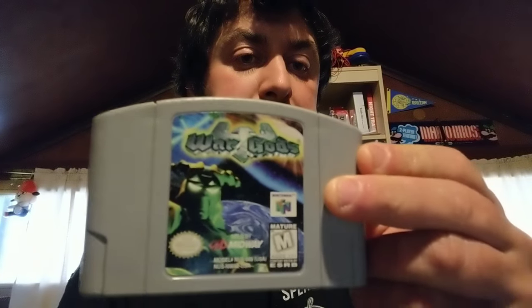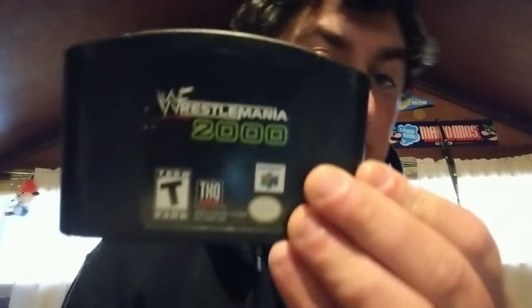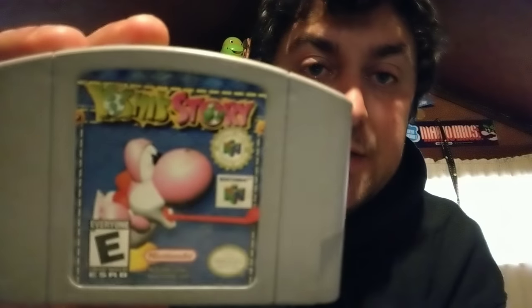We have War Gods. We have Wayne Gretzky 3D Hockey and Wayne Gretzky 3D Hockey '98. Keeping an eye on the dog sniffing around in the closet. A couple more here — we have Wipeout 64. The Wipeout series is awesome. WrestleMania 2000. And the last game is Yoshi's Story. So that's it, that's my 64 collection — hope you enjoyed.